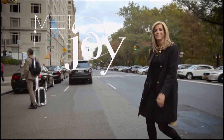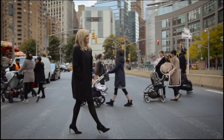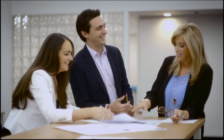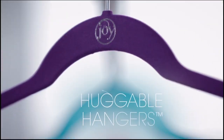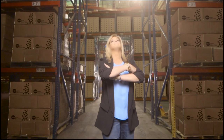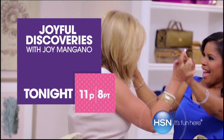Meet Joy. Joy sees the world differently. What came natural to me is looking at the world through product. And when you see the world differently, amazing things can happen. I don't stop until I figure out the solution — whether it's hangers that hug, a steamer that's dreamier, or the only mop that's also a miracle. Joy's got you covered. Meet Joy. Shop hsn. And discover why it's fun here.